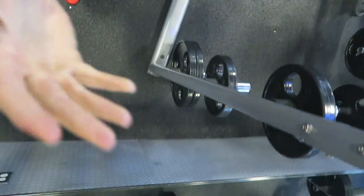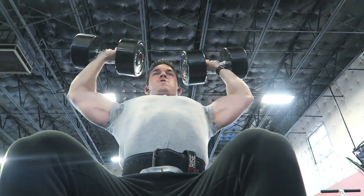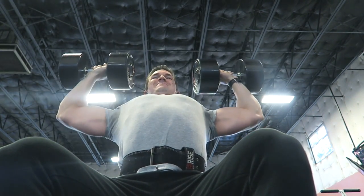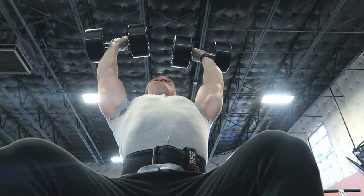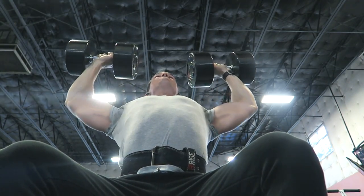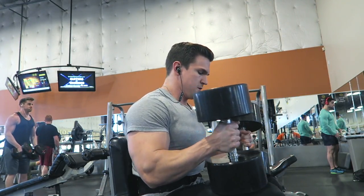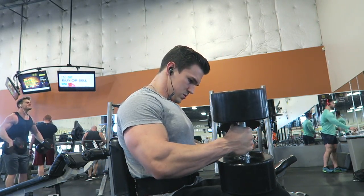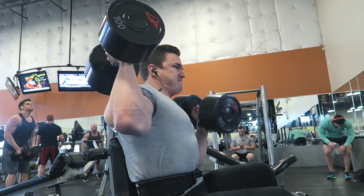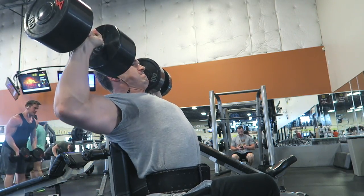Then on to the second movement — seated dumbbell press. Nothing too crazy heavy here. I went for the exact same rep range: twelve, ten, eight, and I think six reps. Then actually went back to another set of twelve, just going up in weight each time, and then on the last set I did twelve reps again going back to the original starting weight. This is just a great way to further deplete your shoulders. I do a lot of press movements on shoulder day — a lot of people just do one exercise, but I tend to do two to three, even four sometimes. Pressing is really going to build your shoulders.